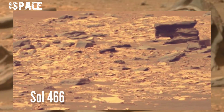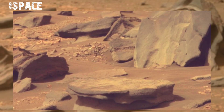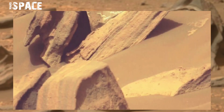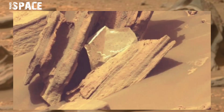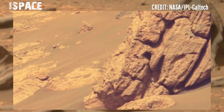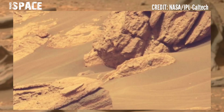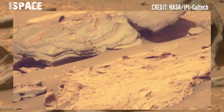The shiny bit of foil is part of a thermal blanket from the landing stage on board Perseverance, the team says. They were surprised when the rover encountered the piece of thermal blanket where it did, as the site is around two kilometers away from where the rover landed on Mars. Perseverance was wrapped in this material before being loaded into the rocket that carried it to Mars.